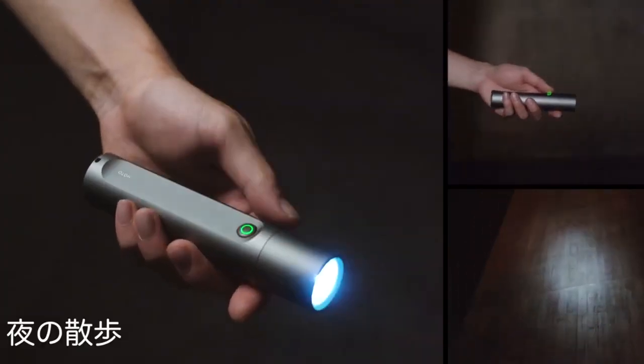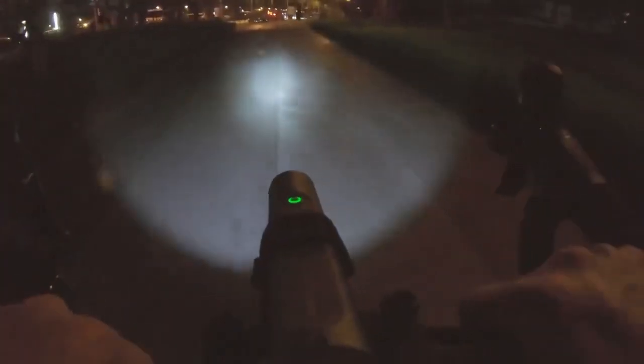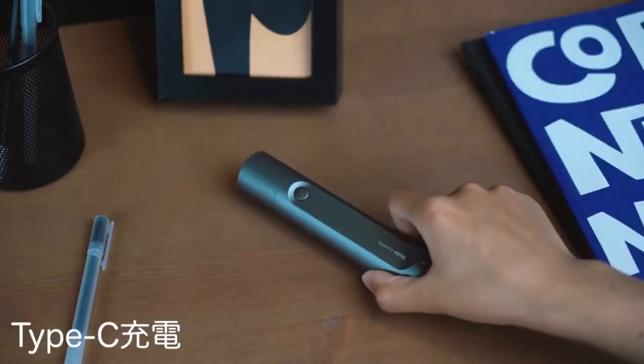The flashlight also includes other features such as free brightness regulation, stepless light adjustment, settings memory function, and more.